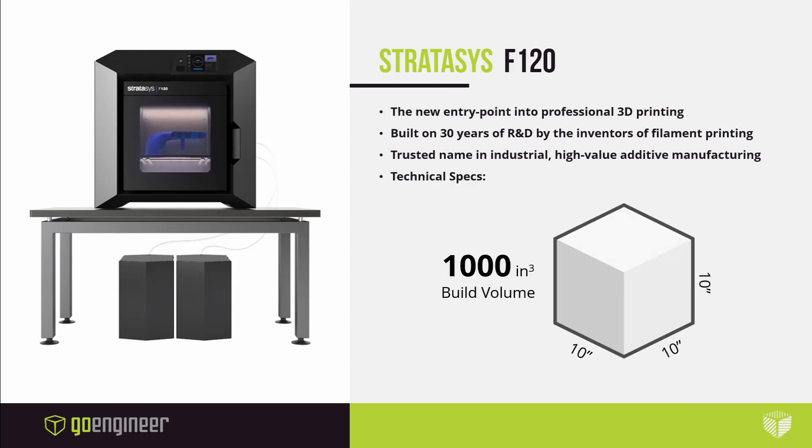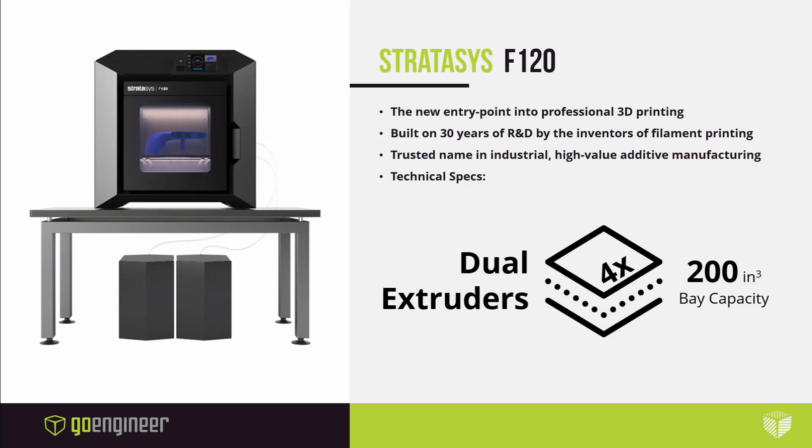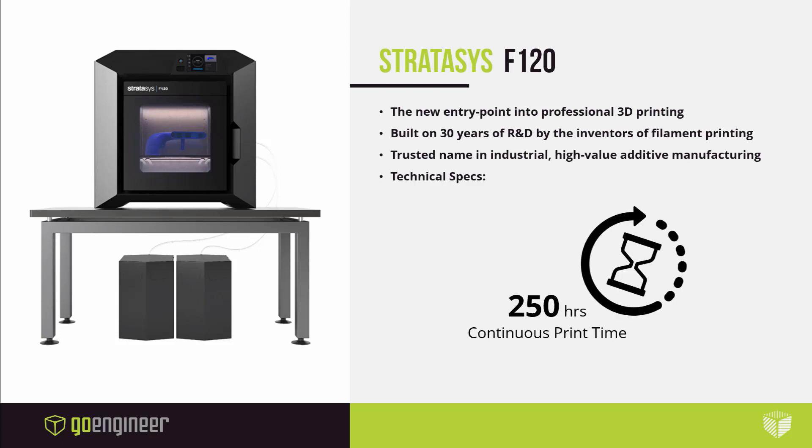Let's talk a bit about the technical specs of the system. Stratasys has been perfecting filament printing for 30 years and has really honed in on a compelling system for desktop use. Its build size is 10 inches cubed, large by desktop standards. The machine has dual extruders, but its material capacity is best in class at 200 cubic inches per bay, both model and support material. That is enough material for nearly 10 straight days of printing, about four times the class average.